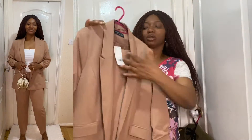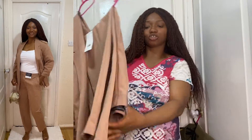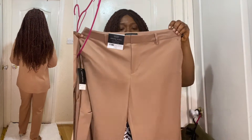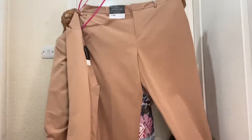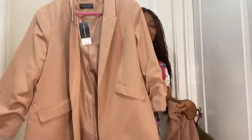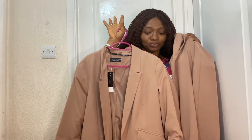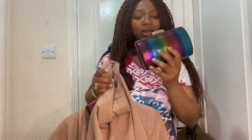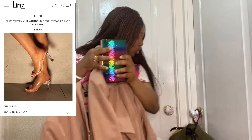I took size 14 for the trouser because I wear size 12 but I decided to take 14 because I don't like my clothes too tight on me. For the blazer I take size 16 — I like it big. So I'm gonna be inserting a video where I tried it on for you guys. I'm wearing this with this clutch bag I got from AliExpress last year.